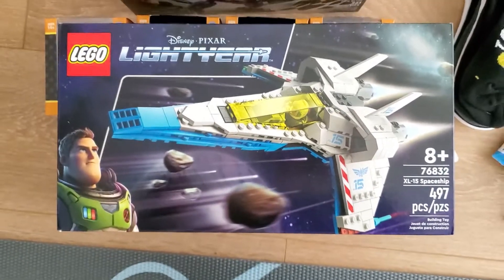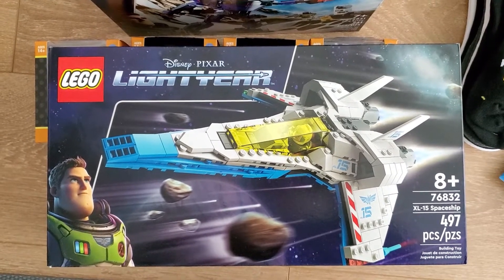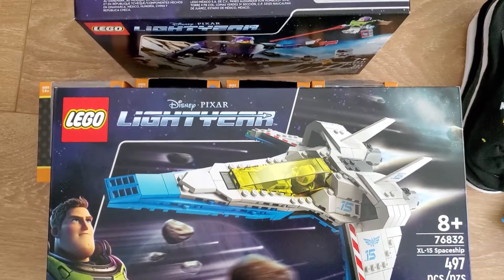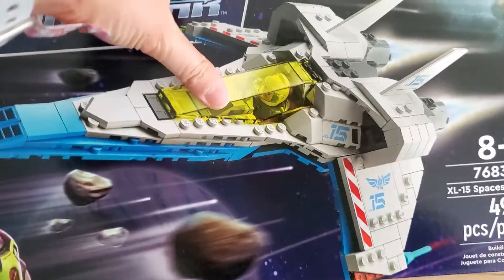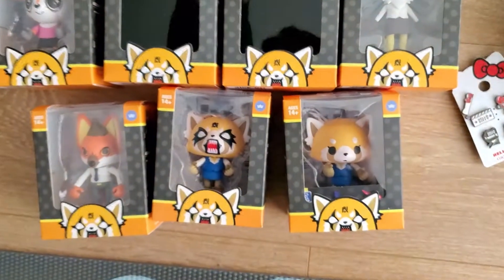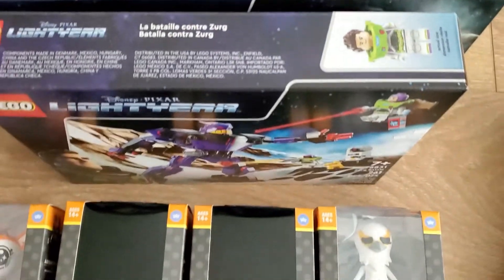The deal was 50% off, but also if you spent $50 or more on Lego you get an additional $10 off, so this was about 57% off which is a pretty good deal. It's very rare that Lego goes on sale for that much.